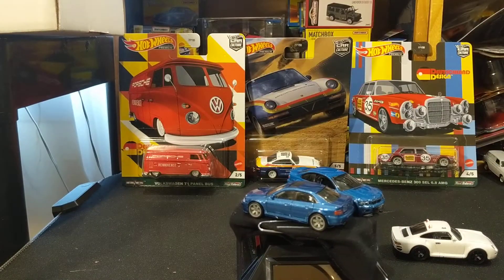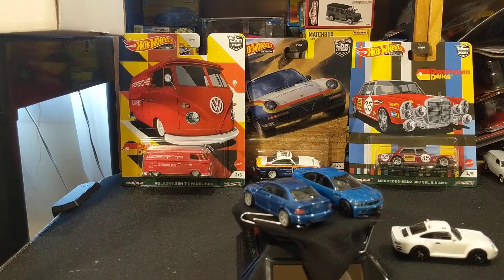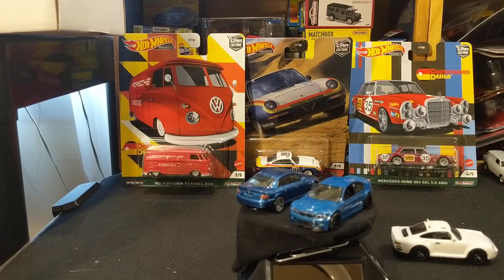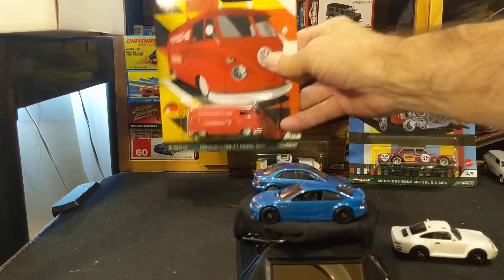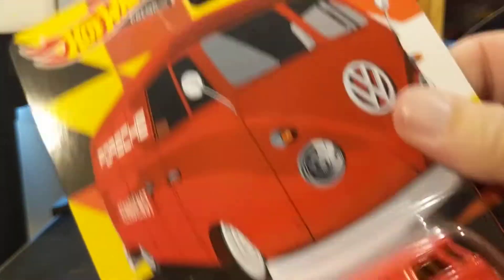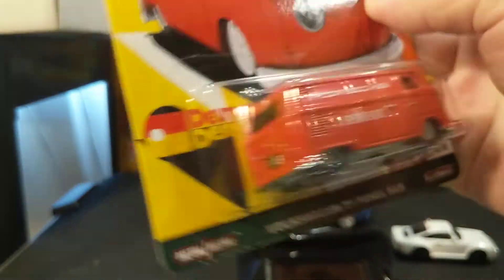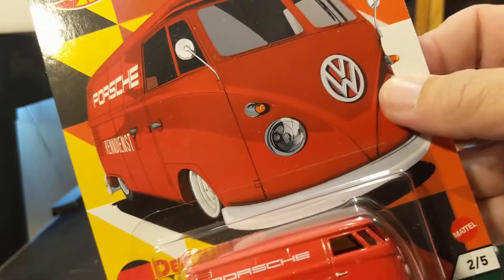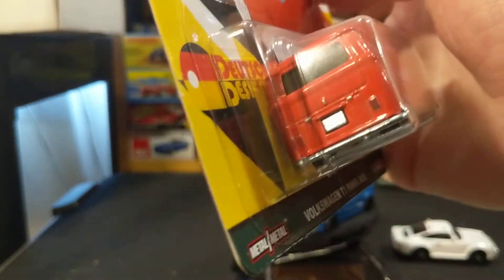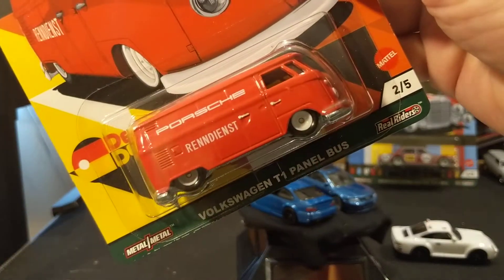As they spin around, you can see there's enough of a shade-of-blue difference between the two. But there's so much blue in this set. Now, I don't normally keep these Hot Wheels Volkswagen T1 panel buses — if I get them, especially in premium, I usually send them to my friends who collect Volkswagens. But I did want to keep this one because it's part of this set and because it has the Porsche service livery on the side. So we're going to open this up.